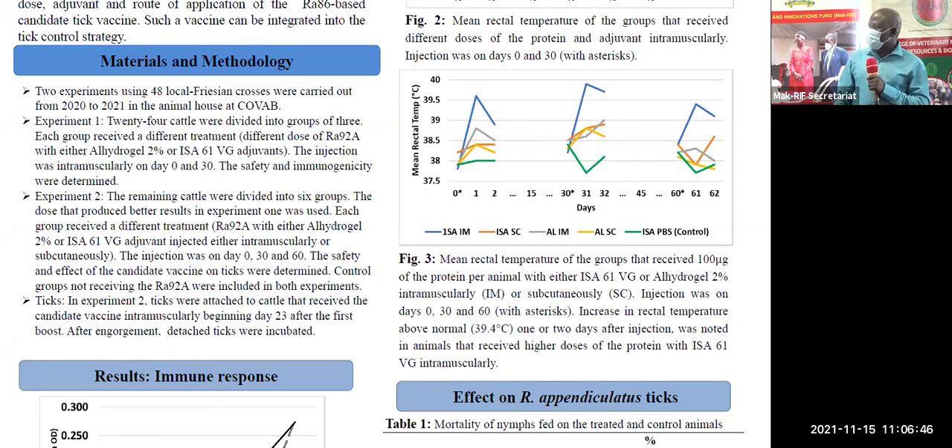In order for us to be able to use this vaccine in the future, we need to know the optimum dose, the route of application, and the good adjuvants. And therefore, we designed this study.